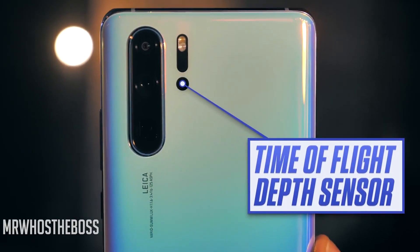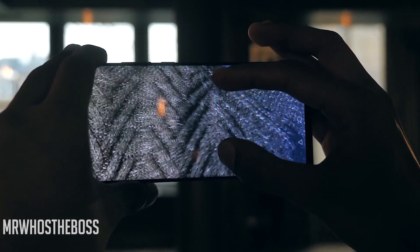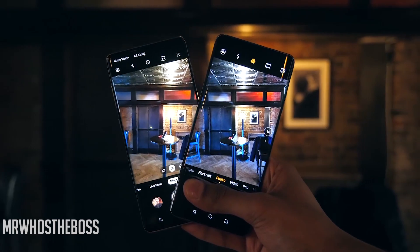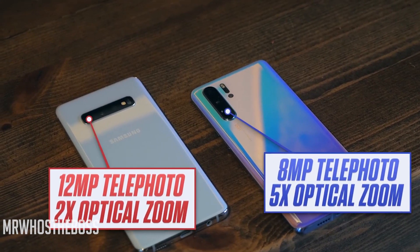The Huawei P30 Pro has a quad camera setup on the back, though the fourth camera is a time-of-flight sensor for better depth, AR tracking, and so on. The main camera is 40 megapixels at f/1.6, there's a 20 megapixel ultra-wide angle camera, and a telephoto camera providing 5x optical zoom and 10x hybrid zoom — up to 50x if you want. It has a lot of versatility and better focal range, plus a 32 megapixel front camera.